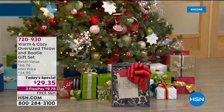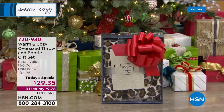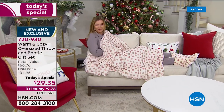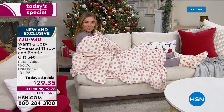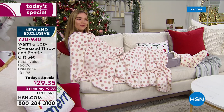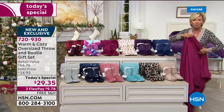There it is, the gift of the season from Warm and Cozy. $29.35 for not just a throw - it's bigger than ever. We have never done one this big. It is literally the biggest we've ever done - 60 by 80 inches. Typically a throw is 60 by 50, so it's really generously sized, and both sides are so plush.